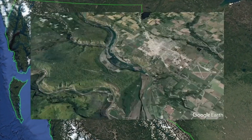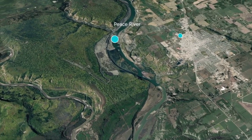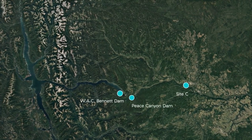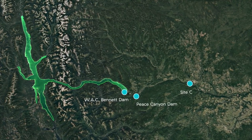It is a hydroelectric dam and generating station on the Peace River, seven kilometers southwest of Fort St. John. Located downstream of BC Hydro's two existing hydroelectric facilities, Site C will use water already stored behind the WAC Bennett Dam.